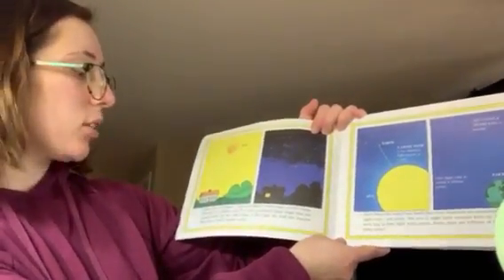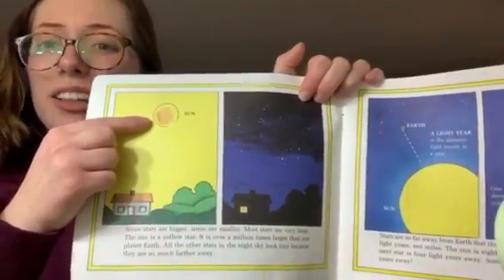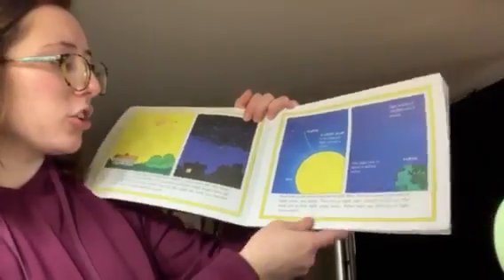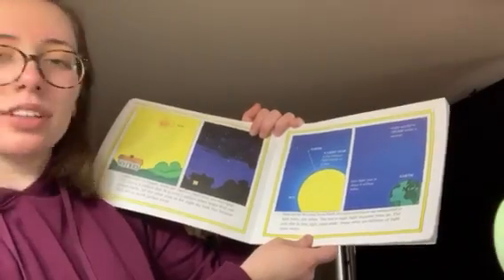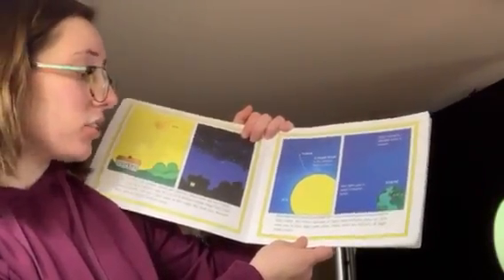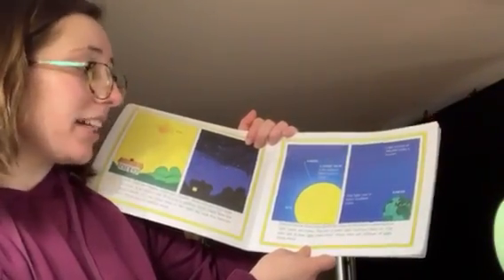Some stars are big and some stars are small. Did you know our sun is a big, bright, yellow star? Our stars are so far away from Earth that their distances are measured in light years, not miles. The sun is eight light minutes from us. The next star is four light years away. Some stars are billions of light years away.